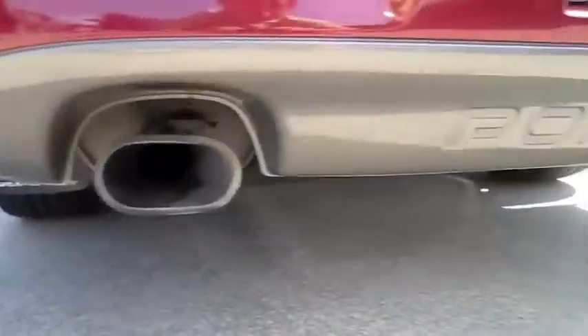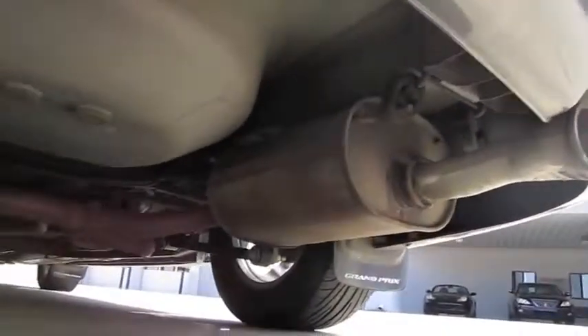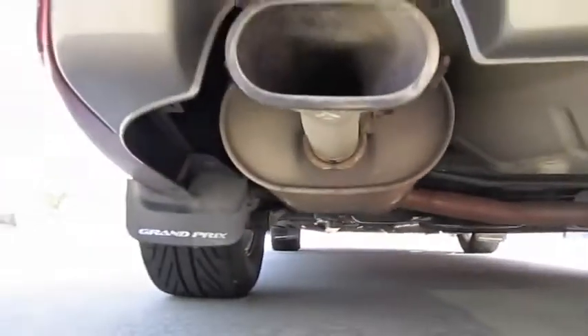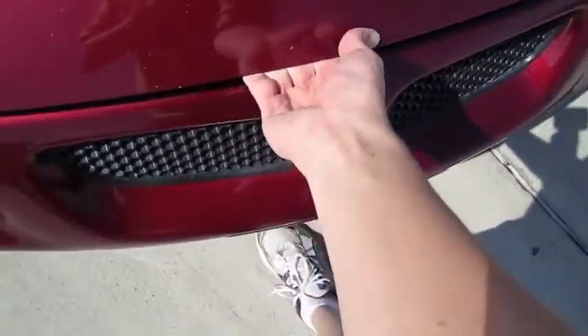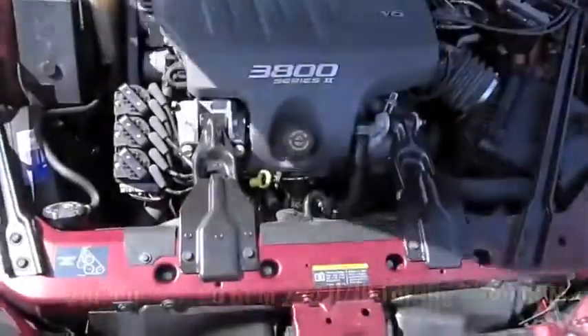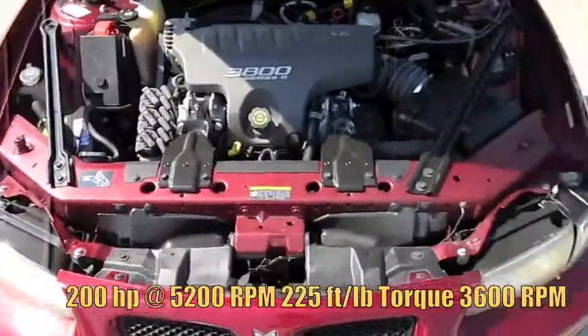Dual exhaust outlets. Pop the hood — 3.8-liter Series 2 V6.